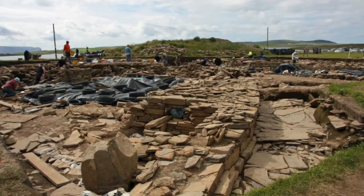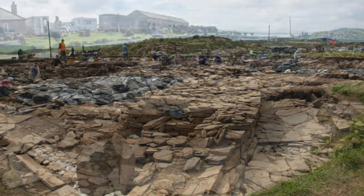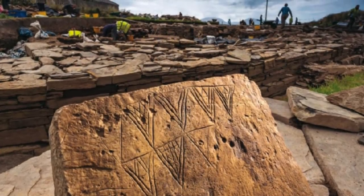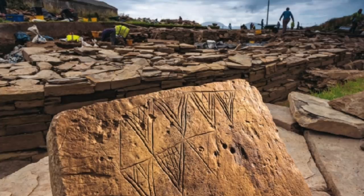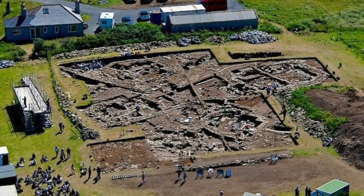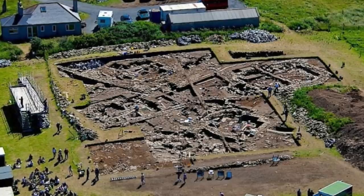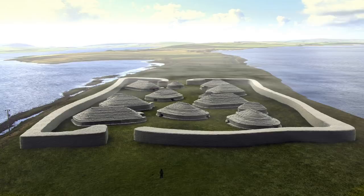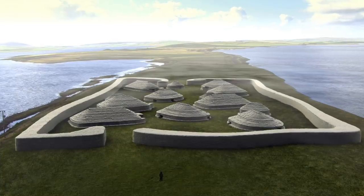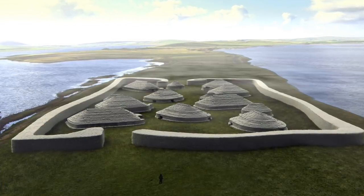It's an incredibly exciting site for archaeologists — a site with 20 foot thick stone walls, decorated stone slabs, vast amounts of pottery finds, tools and animal bones, as well as structures dating back to around 3300 to 3200 BC. The settlement was occupied for around 1,000 years, being purposefully closed down and partly dismantled at around 2200 BC.